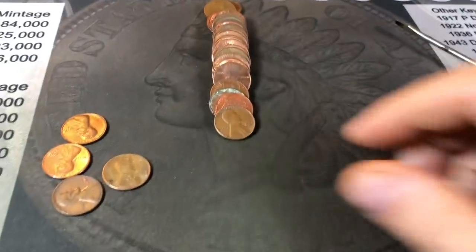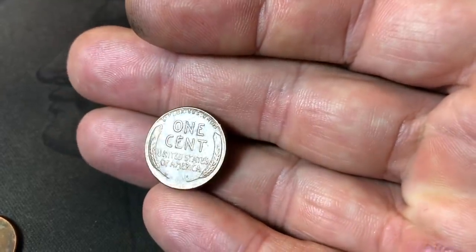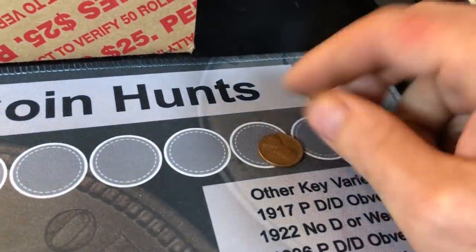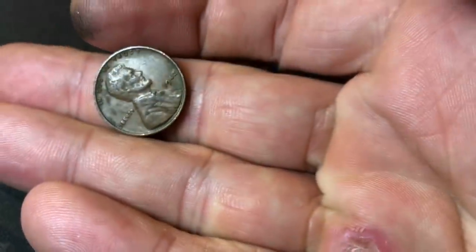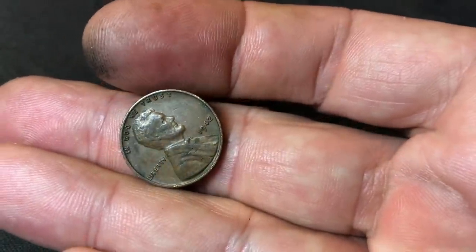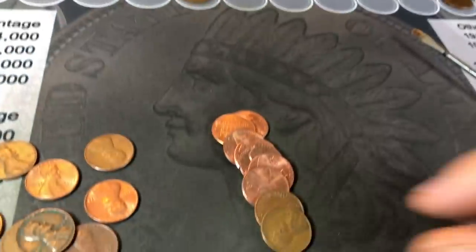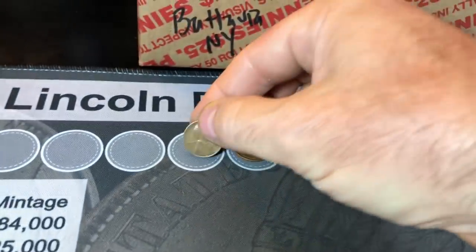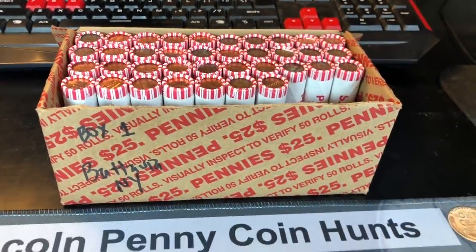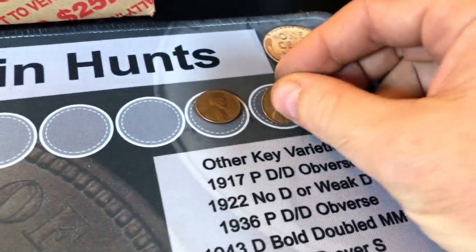Roll number two already kicks things off with a wheat cent — 1956 Philadelphia, not in bad shape. Roll three, wheat cent number two, reverse facing us, and this one's a 1942 Philly. Roll seven yields wheat cent number three — a 1945 Philly. Roll 13 gives us wheat cent number four — 1957 Philly.